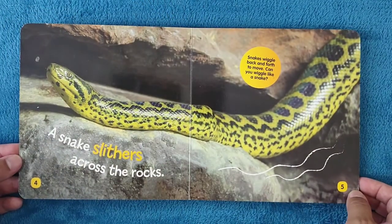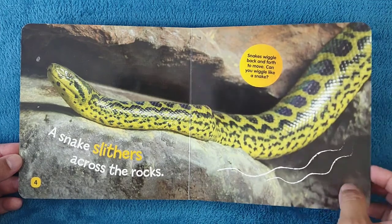A snake slithers across the rocks. Snakes wiggle back and forth to move. Can you wiggle like a snake?